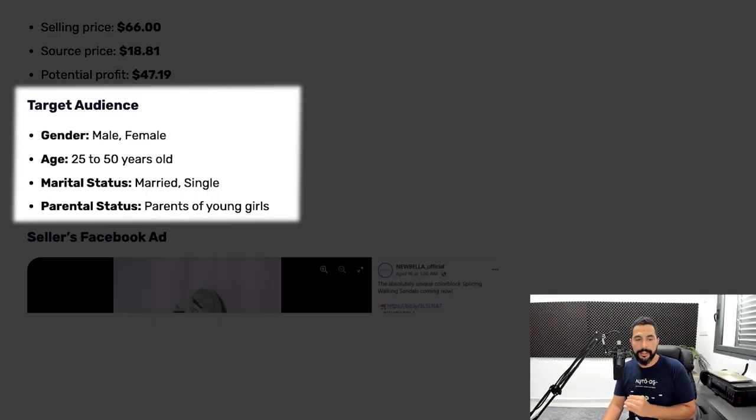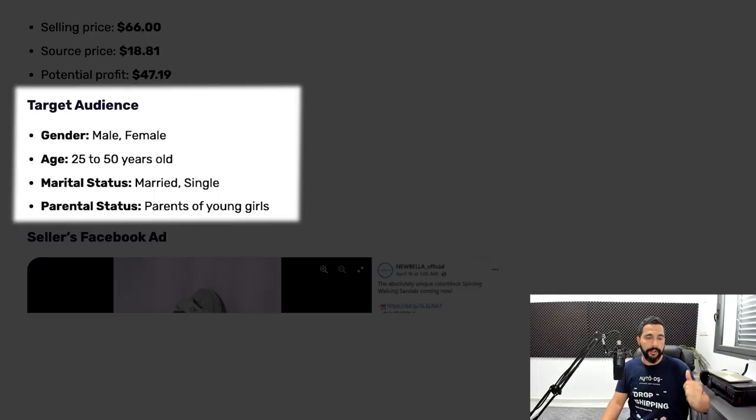The target audience to sell these sandals is both male and female, ages 25 to 50, because this is the average age for parents to buy things for their young children. Marital status: both married and single — almost 50% of people who get married end up getting divorced, so we target both. Parental status: parents of young girls. That is how you should target your audience when selling walking sandals.